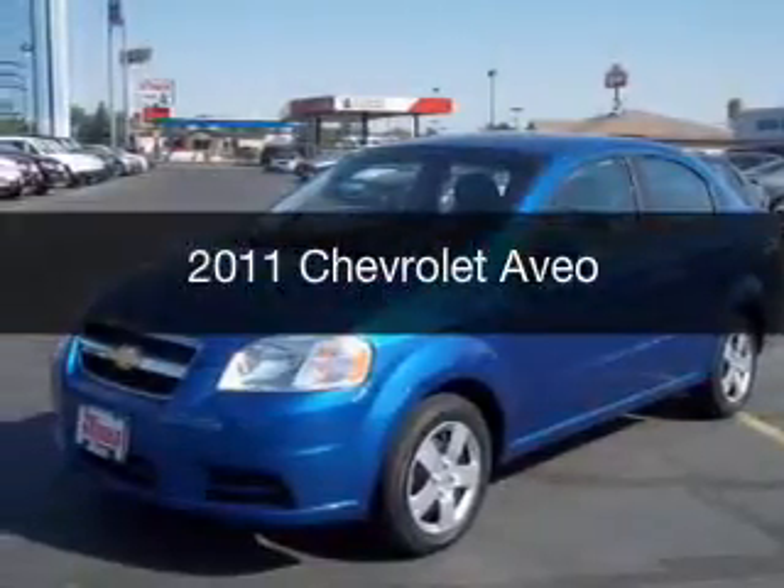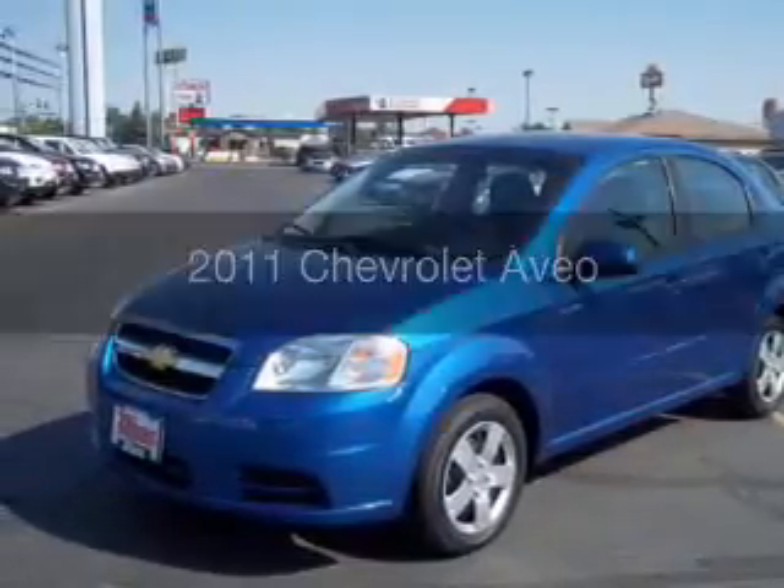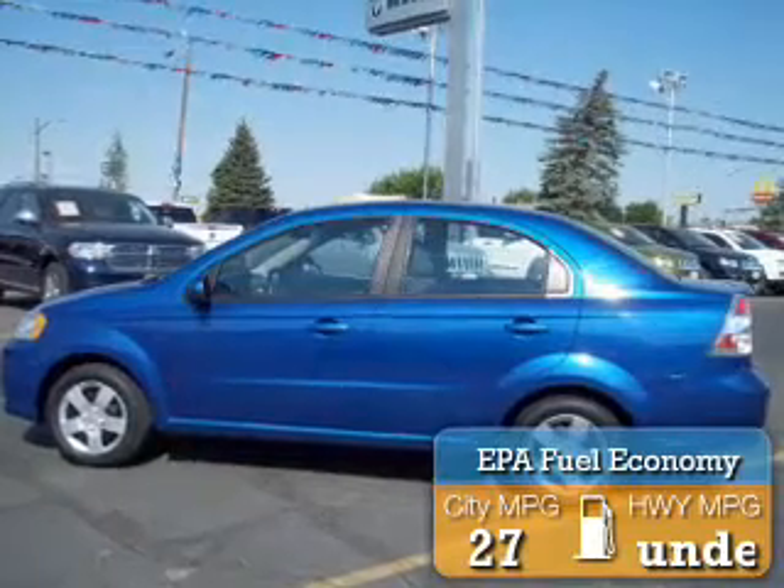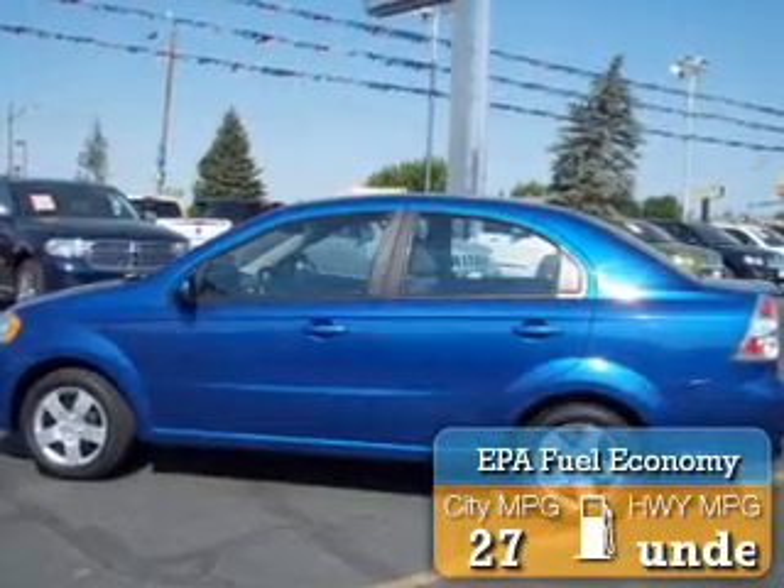Presenting the 2011 Chevrolet Aveo, powered by front wheel drive, a 1.6 liter 4-cylinder engine. Great fuel efficiency saves you money by requiring fewer trips to the gas station.